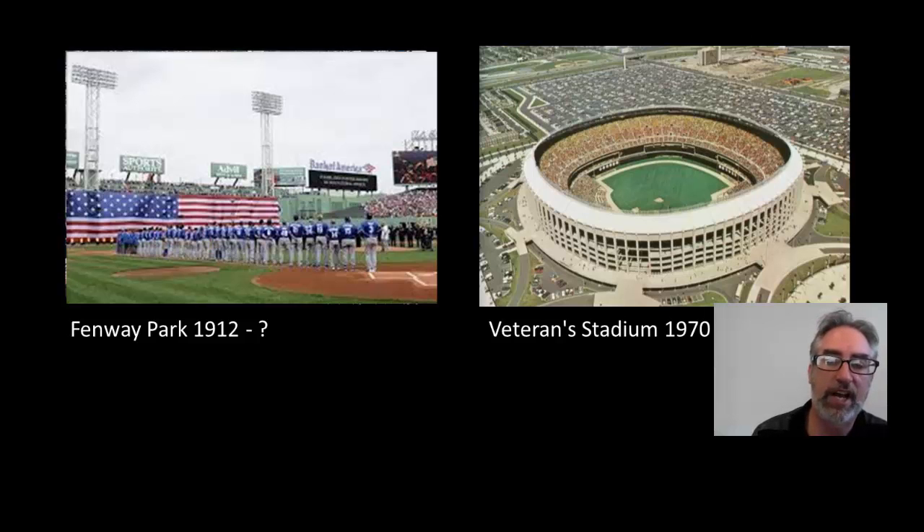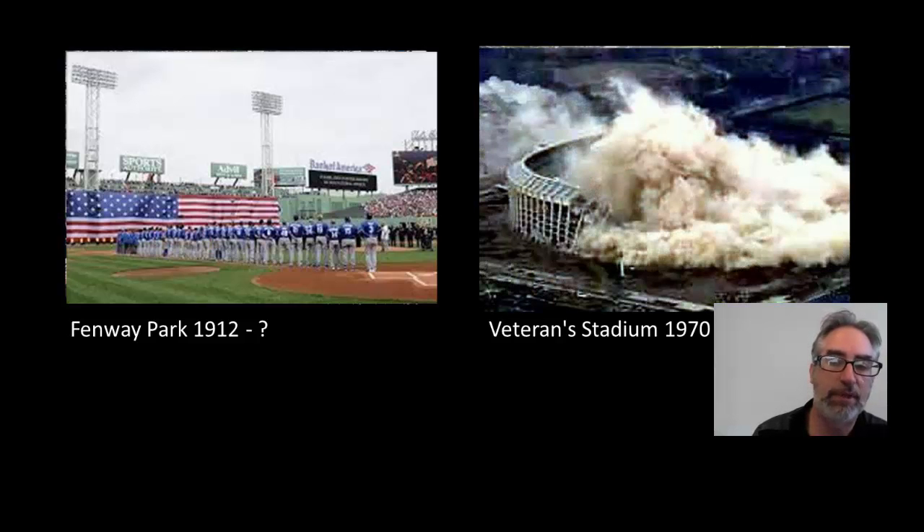Veterans Stadium, on the other hand, was actually blown up in 2004 — literally blown up. It certainly didn't meet the level of aesthetics or visual appeal that we would expect, and it didn't meet the community levels that Maslow would expect. Considering the building was made of 100% concrete, the amount of CO2 emitted into the atmosphere to create that structure may be one of the records — I'll have to confirm that fact.